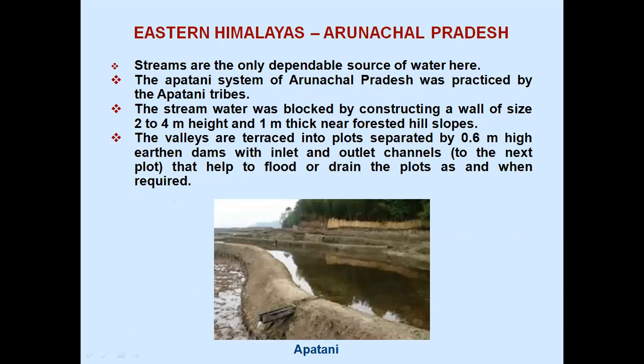Eastern Himalayas, Arunachal Pradesh: streams are the only dependable source of water here. The Apatani system of Arunachal Pradesh was practiced by the Apatani tribes. The stream water was blocked by constructing a wall 2 to 4 meters high and 1 meter thick near forested hill slopes. The valleys are terraced into plots separated by 0.6 meter high earthen dams with inlet and outlet channels to the next plots that help to flood or drain the plots as and when required.